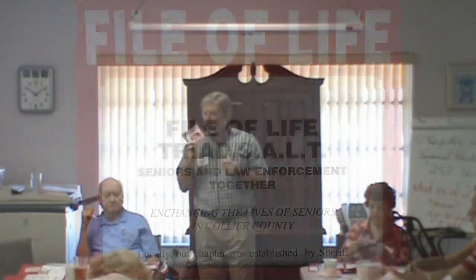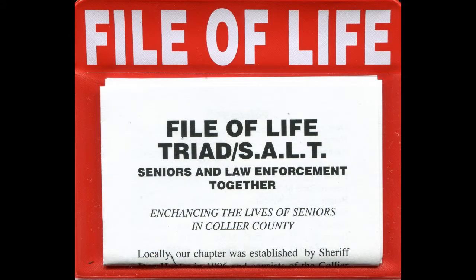File of Life is a wonderful program. We're very fortunate in Collier County that we have this program. It's been around for quite a few years, so there is an institutional use of this program. The emergency medical technicians, the police, and others know about this program — they're trained in it — so it's not one of those little hidden things. It's out there, it's been around, people know about it.